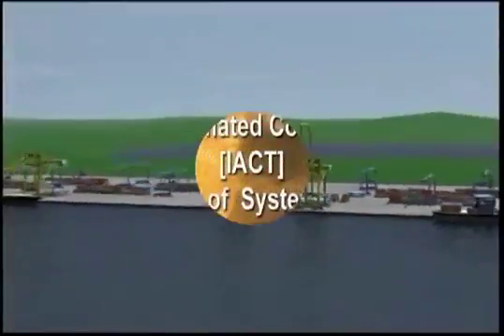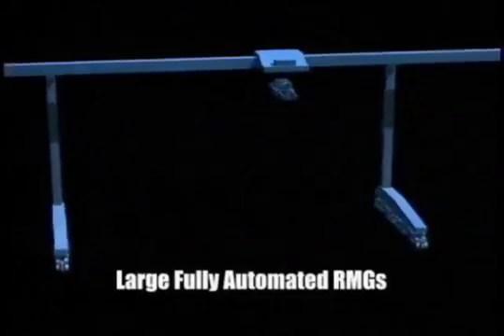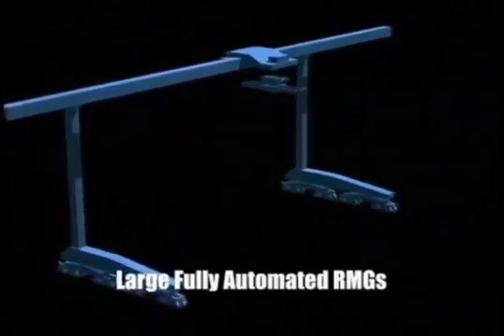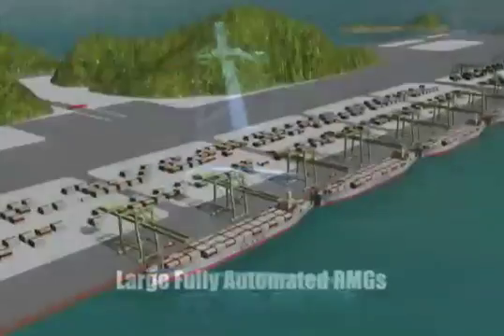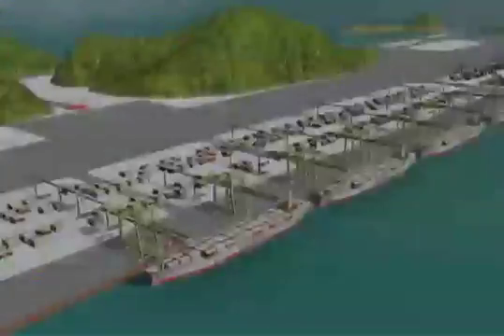I-A-C-T is comprised of large fully automated monobox RMG with a 100-meter span, 60-meter gauge, capable of stacking 1 over 9 — the ISO limit for loaded containers.